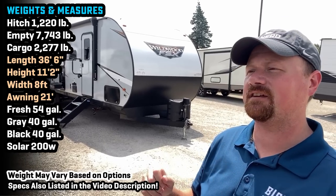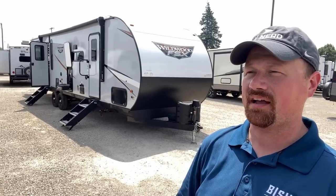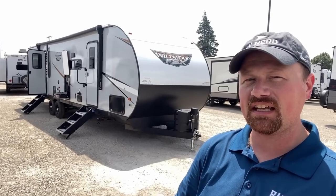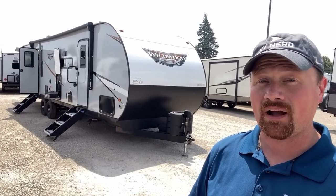Hey, everybody. Welcome to Vicious RV. Josh the RV Nerd here once again with an RV that I think really, truly almost best defines what I call a crossover camping segment. It's not a full toy hauler. It's not a full bunkhouse. It's this interesting in-betweener that sometimes it's the square peg that does fit the round hole.